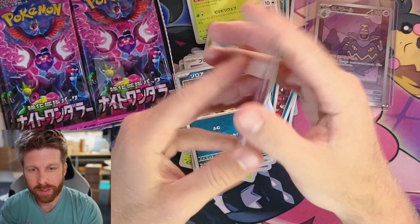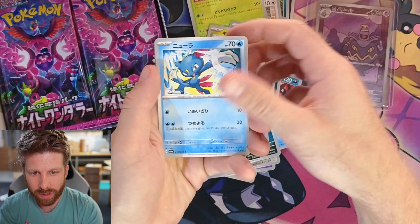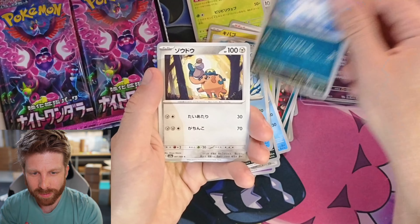I don't know how many packs we're in yet, but another Sylveon. We're going to continue onward.